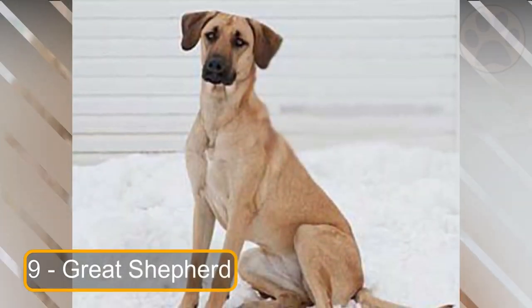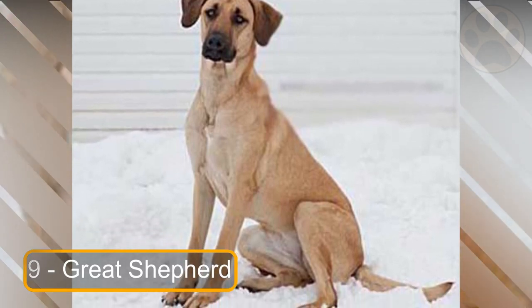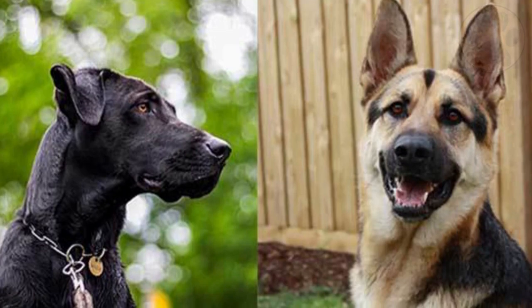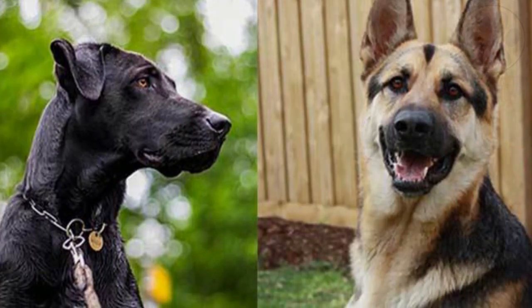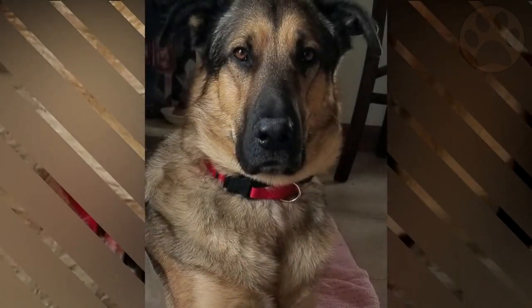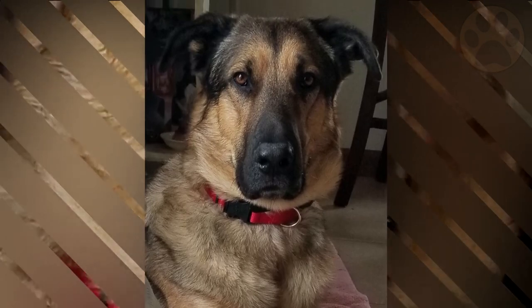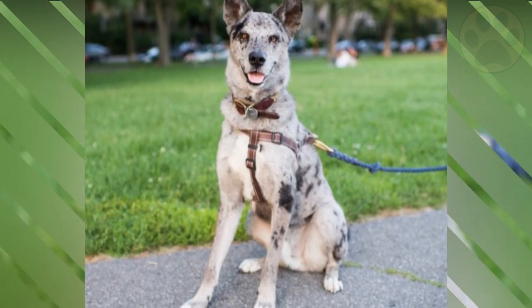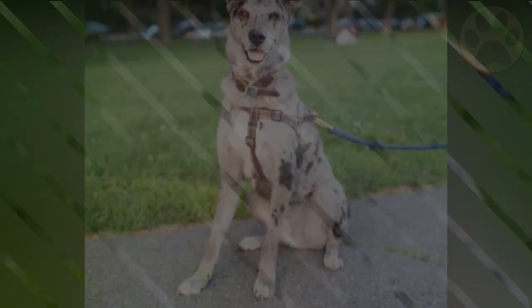At number 9 we have the Great Shepherd. The Great Shepherd, which weighs about 100 pounds and has a large head and sturdy body structure, makes an outstanding guard dog. Since the German Shepherd side of this mixed breed is wary of outsiders, it's important to socialize them regularly from a young age. The Great Shepherd is also an excellent guard dog for families who want to feel secure.